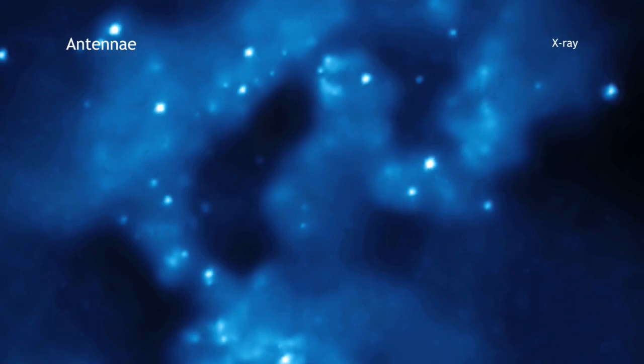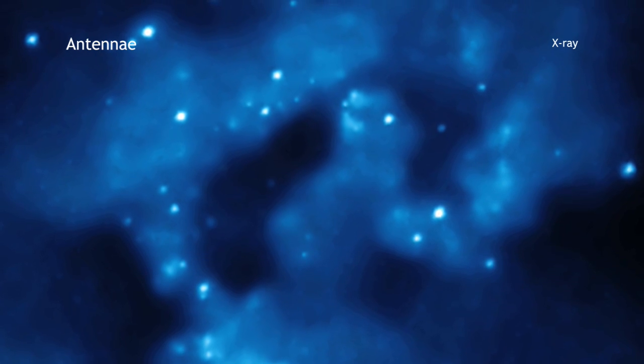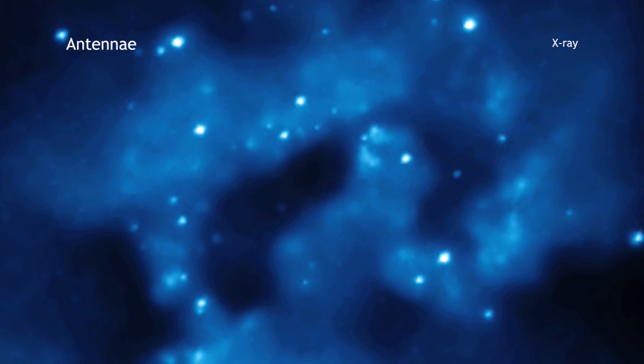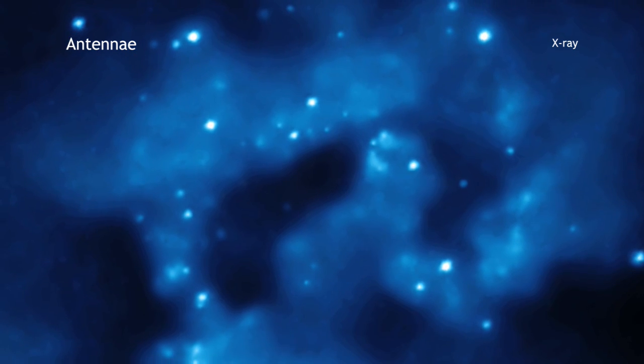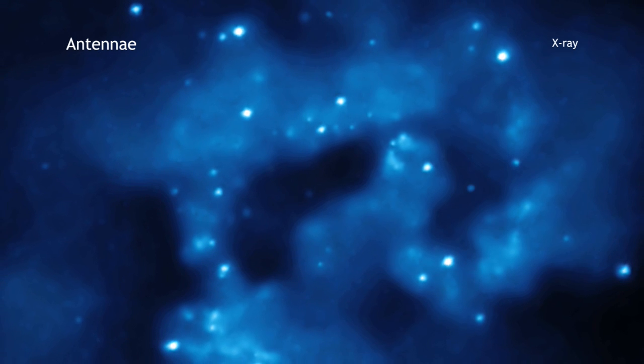The X-ray image from Chandra shows huge clouds of hot interstellar gas that have been injected with rich deposits of elements from supernova explosions. This enriched gas includes elements such as oxygen, iron, magnesium, and silicon.